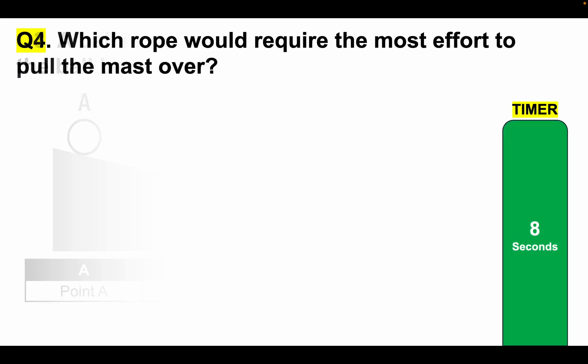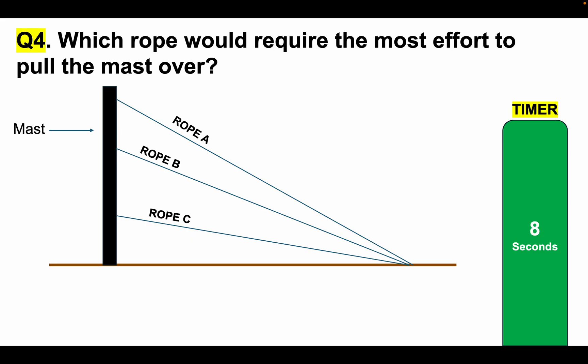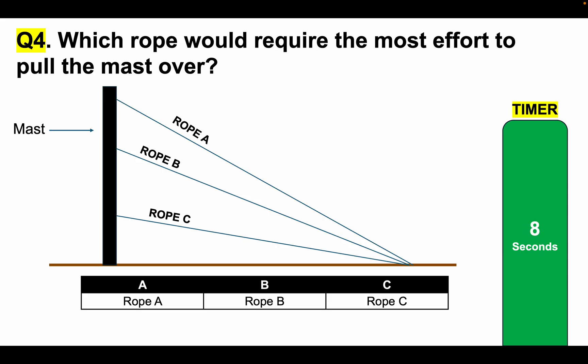Mechanical comprehension test question 4: This type of question comes up all the time. Which rope would require the most effort to pull the mast over? On the left-hand side, we have a mast with three ropes attached to it. Which rope — A, B or C — would require the most effort to pull the mast over? Tell me your answer in the comments section. Here is your timer.